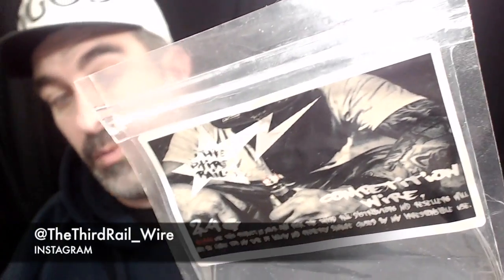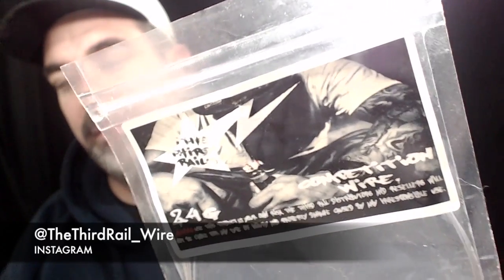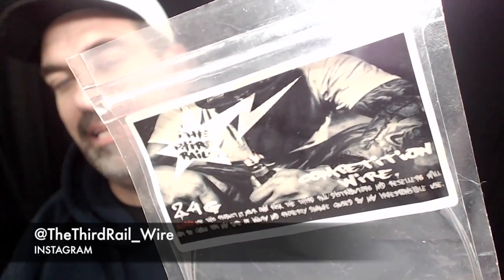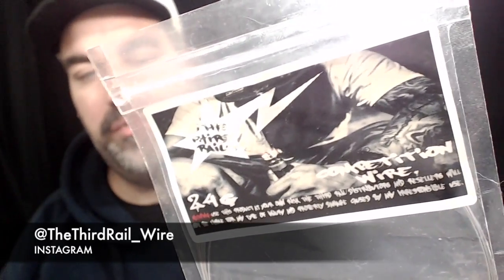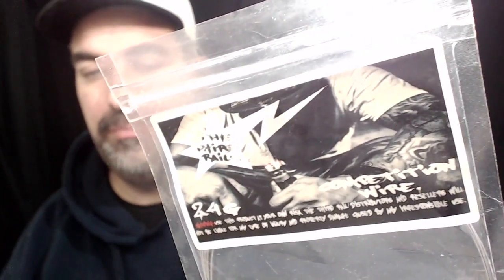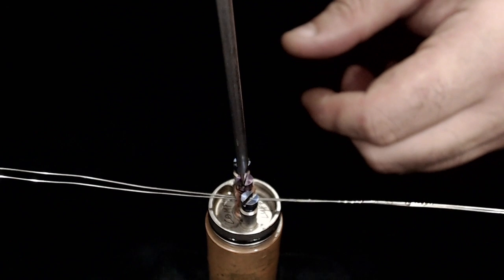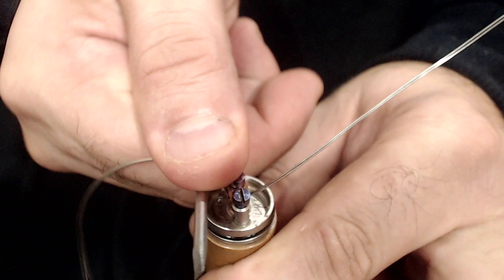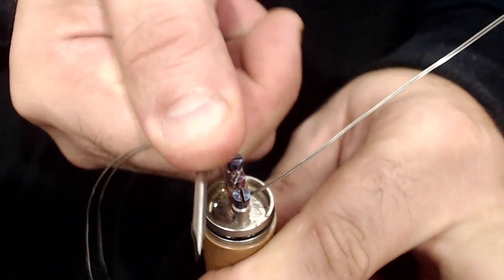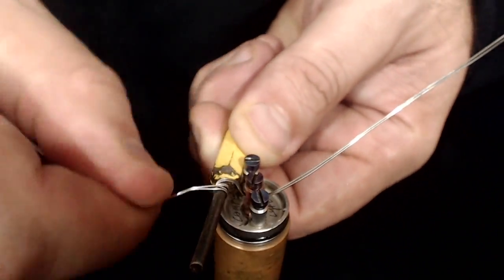The wire we're using is Third Rail Wire — found these guys on Instagram. It's competition wire, a mixture of Nichrome 80 and Nichrome 90, works really well. We're going to do 24-gauge, two-wire parallel, wrapped five times around a three-millimeter bit for a continuous build. I'm using a screwdriver on my thumb to pull the wire and create a curl to make wrapping easier.